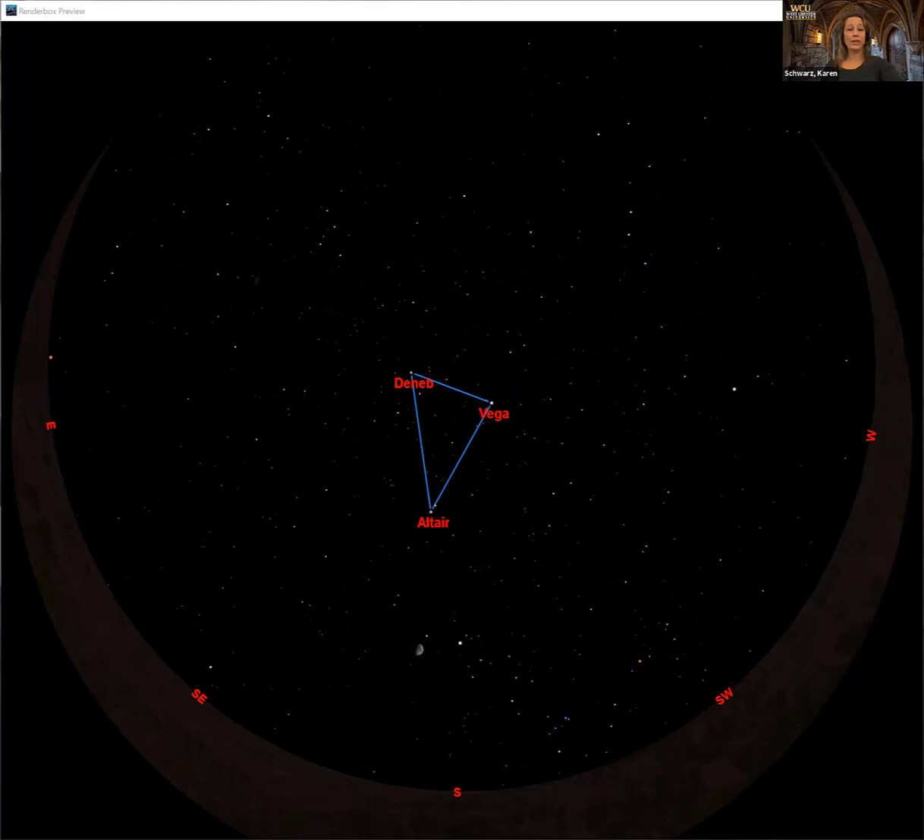It's called the summer triangle because in the summer it's up all night long. We're officially in fall now, so this triangle is already halfway across the sky when the sun sets. We can still see it quite nicely at the beginning of the night because it's nice and high up, but it's only going to be with us for half the night — around midnight it's going to set. When you first walk out and the sky is first dark, you should fairly easily be able to see Vega, Deneb, and Altair.